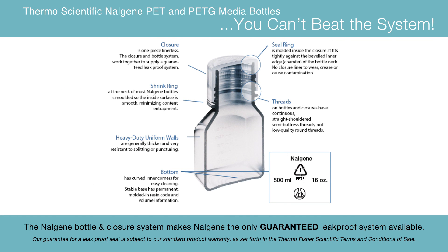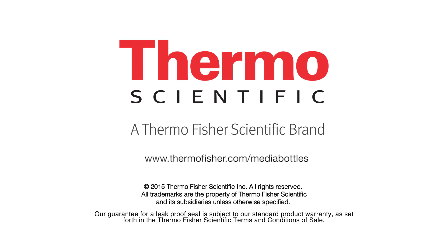The Nalgene bottle closure system is guaranteed leak-proof, making it the superior choice for a wide variety of applications. Thank you for choosing our Thermoscientific Nalgene media bottles. For more information, please visit our website.